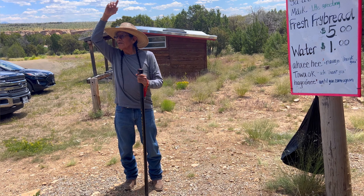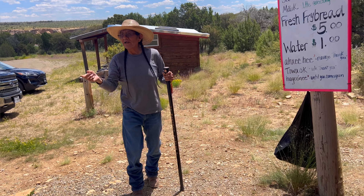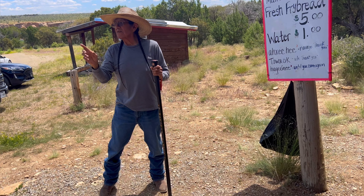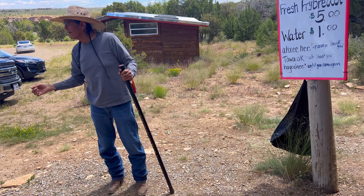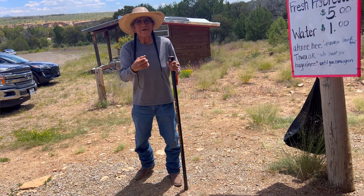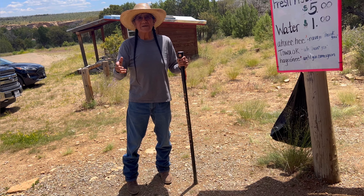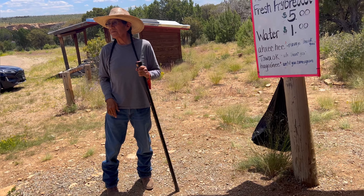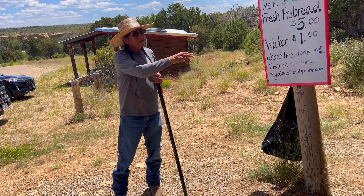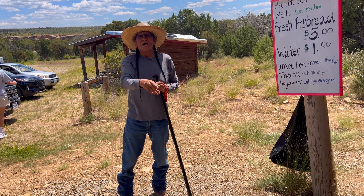Once they got down to Hopi land, these circular kivas here transformed down there into square kivas. Today all of their kivas are square, symbolizing that they completed their fourth and final migration. They spiritually migrated from here. By 1300, there was no one around here — no Hopi. Why? It's part of their prophecies, their teachings.